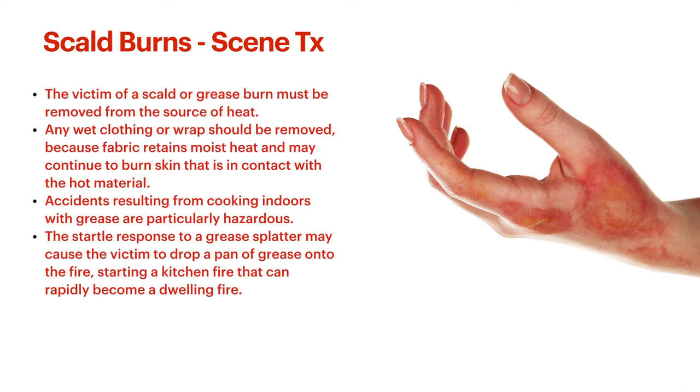For victims with scald or grease burns, they should be removed from the source of heat. If they still have clothes that have any of that fluid on them, strip it. If something is sticking to the arm, get a cloth and wipe it off immediately. Accidents resulting from cooking indoors with grease are usually particularly hazardous because they can cause grease fires — the pop gets the person, they drop the spatula causing grease to go everywhere, burning the person more, and then potentially starting a house fire with smoke inhalation and further flame burns. Grease fires can rapidly become a much worse problem.